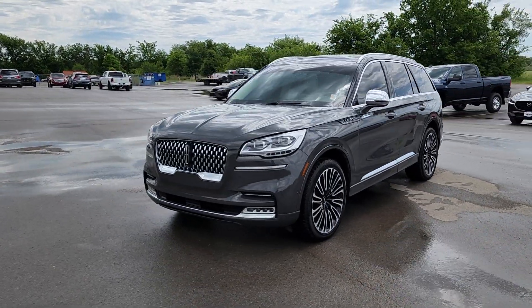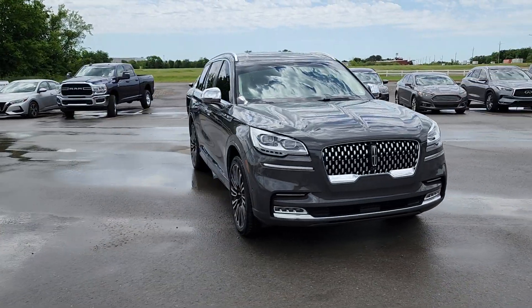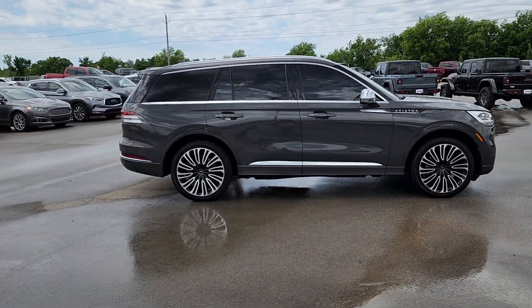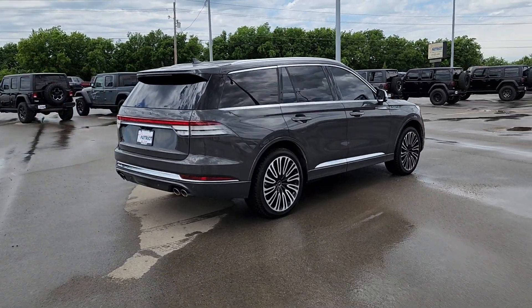Get into a car with value. 2020 Lincoln Aviator. With less than 90,000 miles on the odometer, this vehicle stands out from the rest. Why drive when you can soar? Take flight in this elegant and capable aviator and start making the most of every journey.